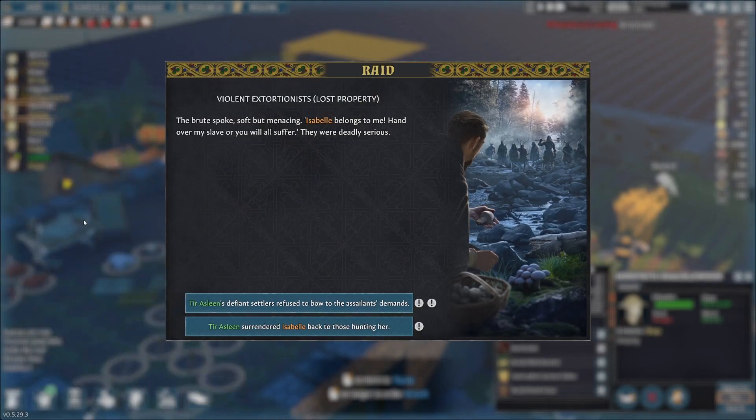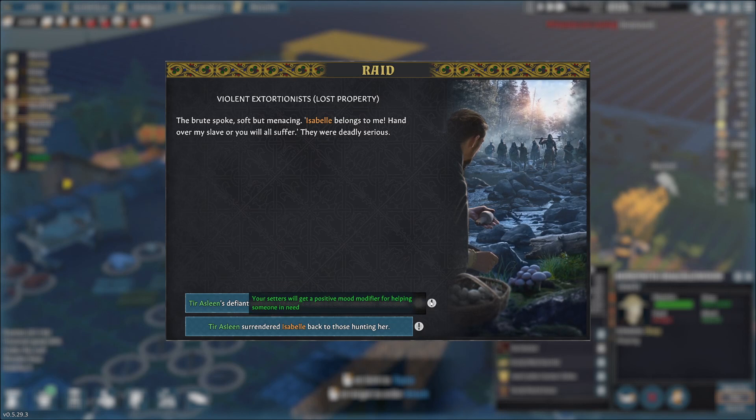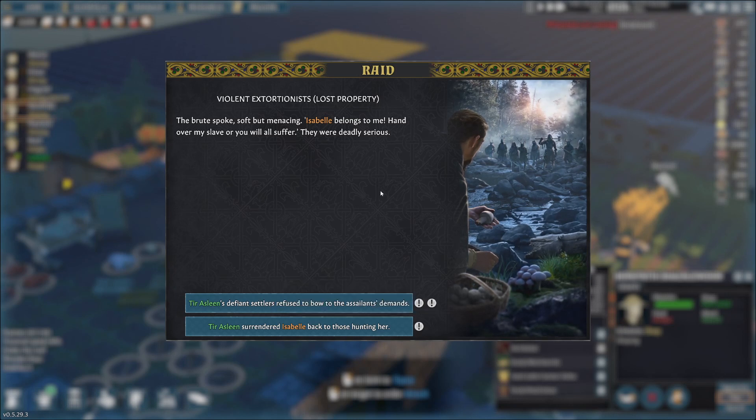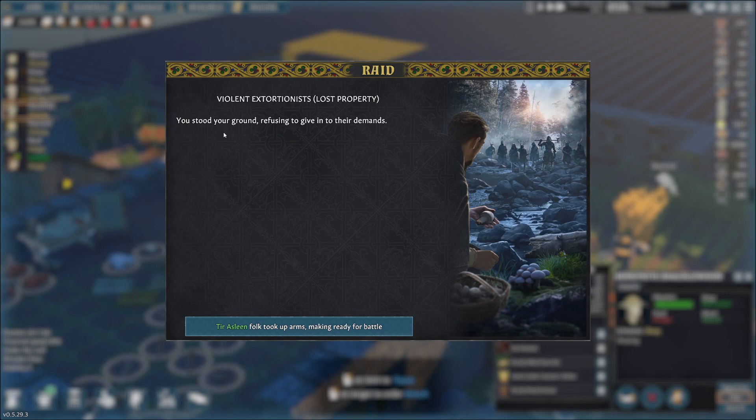Here we are. 'The food spoke soft but mincing: Isabel belongs to me. Hand over my slave or you will all suffer.' They were deadly serious. We're not going to surrender her back - that would give us a negative mood modifier. We've already got her working, she's been doing a lot of tailoring already. So we get a good mood modifier for helping someone, and approximately eight bandits again. I don't see any archers. We stood our ground, we refused their demands, and took up arms.